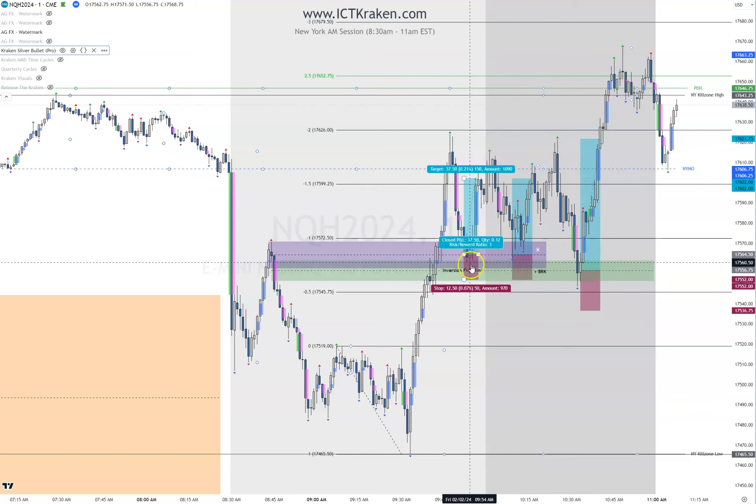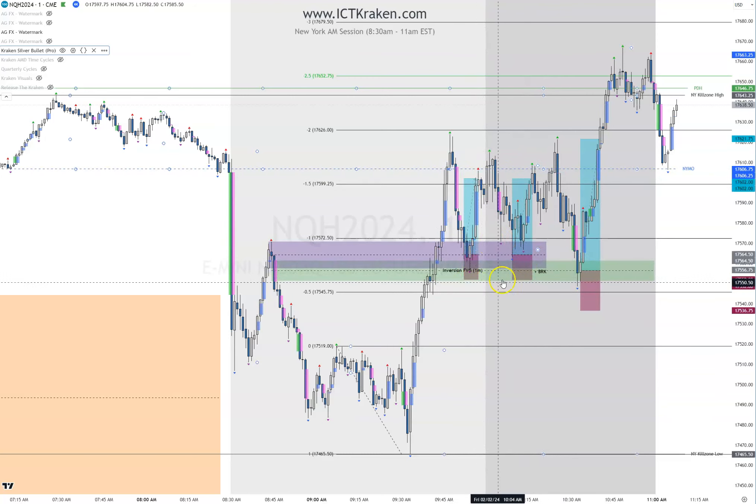At this point I was using 12.5, aiming for 25, with one contract — 37.5 handles for the second contract. So 37.5 is right here. Price came up, makes this a breaker block, comes down, hits it. I didn't take it there because I know it can go into this inversion, even down further. So I'm trying to go as low as I can and cover as much of this inversion as possible. Consequent encroachment of the breaker is where I entered. It was kind of dangerous, but I did get the full target in a couple minutes.